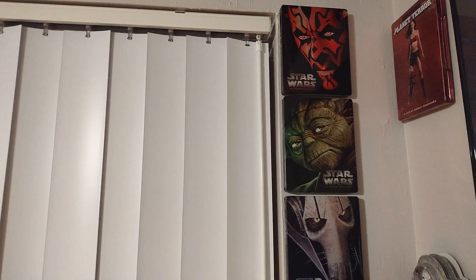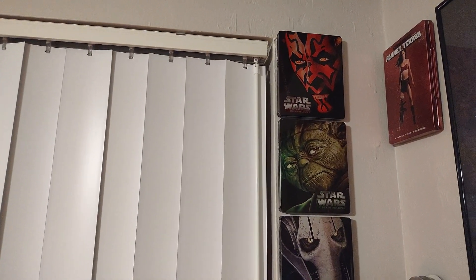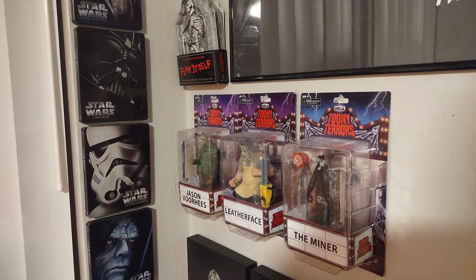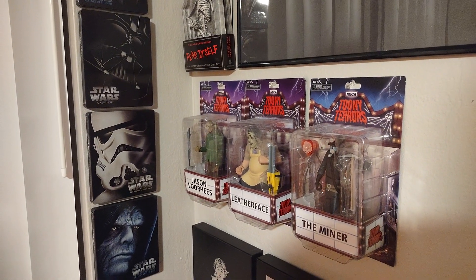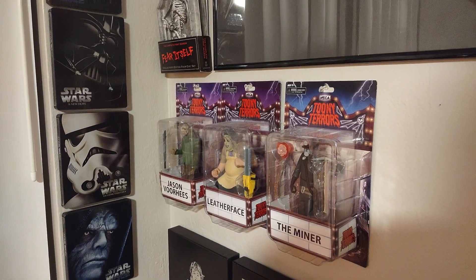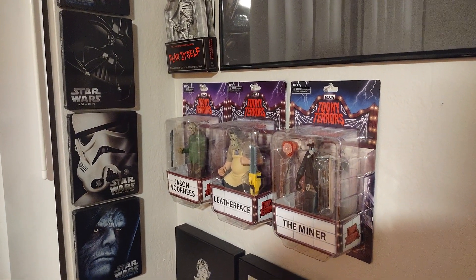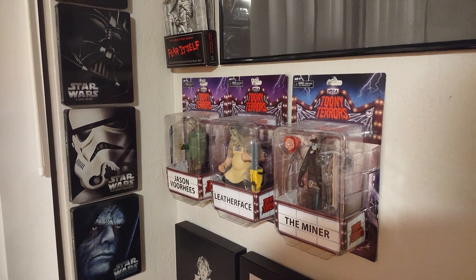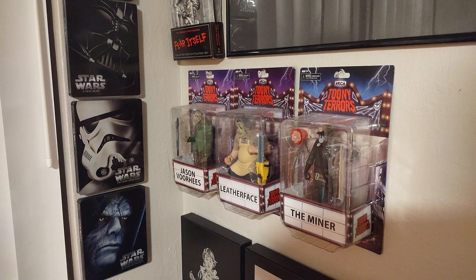Along this wall over here, we already have, in my opinion, the only Star Wars movies you need: Episodes 1, 2, 3, 4, 5, and 6. Those are the only ones you really need. Right over here is the beginning of my Tooney Terrors collection — we have Jason Voorhees, we have Leatherface, and The Miner, a.k.a. Harry Warden from My Bloody Valentine.